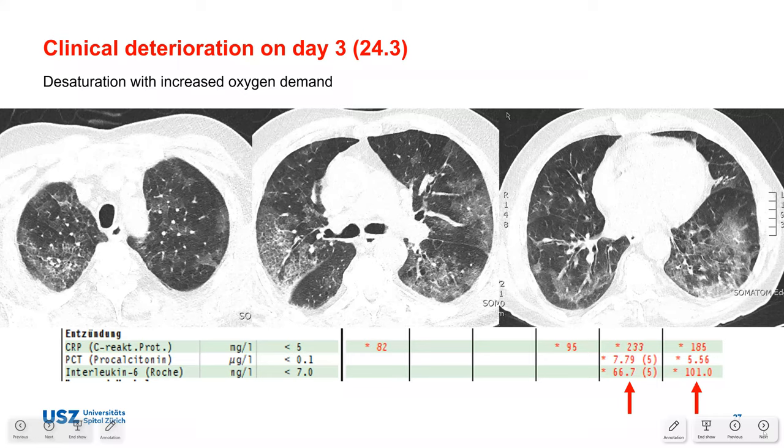He went to the cath lab; there was no evidence of coronary artery disease despite the troponin rise and cardiovascular risk factors. The next day, having read cases from China, they performed cardiac MRI and suspected myocarditis associated with COVID-19. MRI showed LVH, mildly dilated LA, no ischaemic pattern, typical late gadolinium enhancement, and no relevant pericarditis. The patient qualified for acute myocarditis according to the Lake Louise criteria.